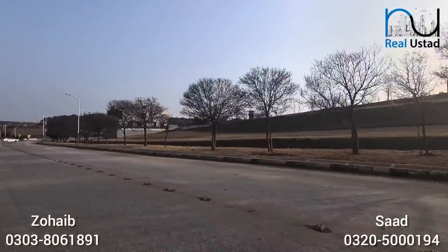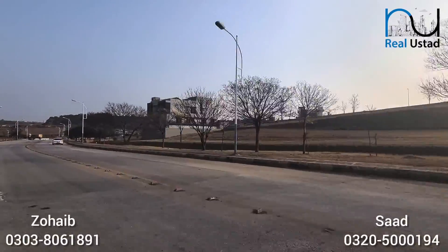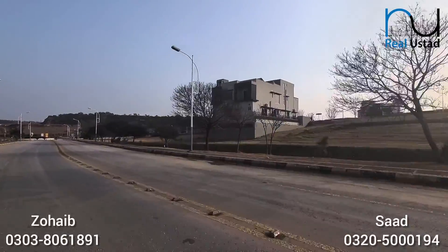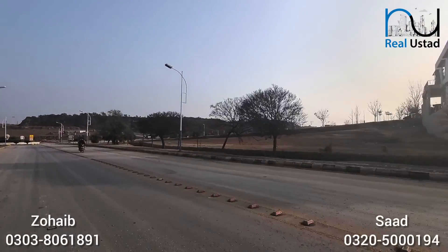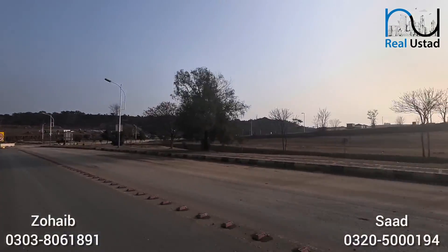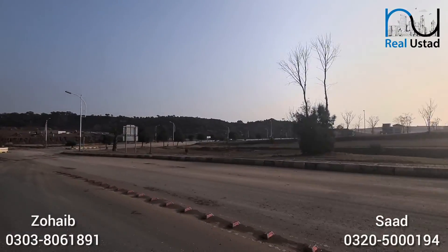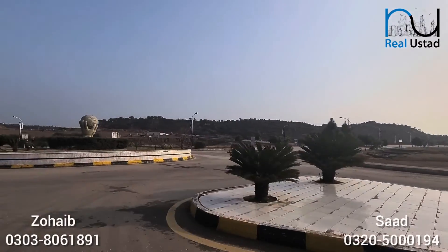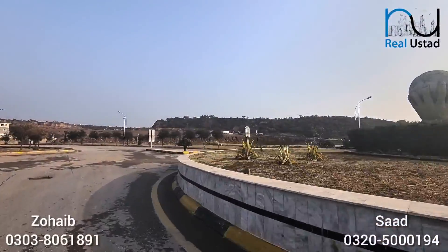Besides the big front, you're getting a relatively good depth, so you can make a big and good place here. There are also bigger plots — I've seen a lot of 10 Marla size plots here, which is also a very good size for construction, roughly 40 by 60. It might be bigger, but 10 Marla is also a good size.